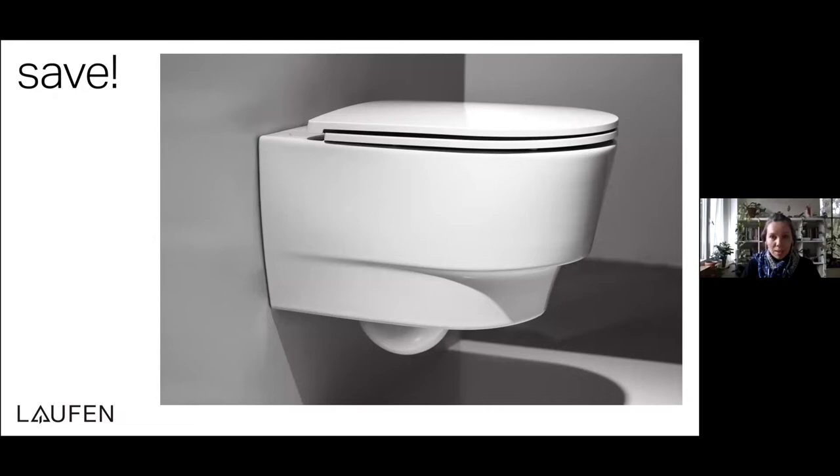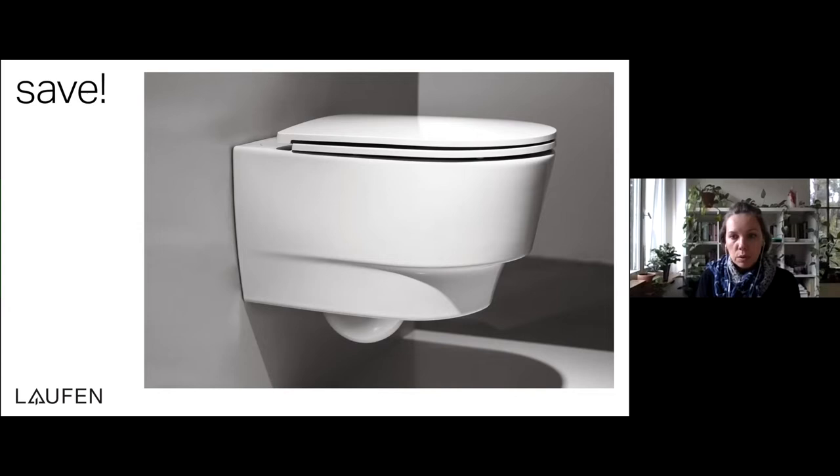For SAFE, this urine separation toilet, from the very onset when we started developing it, the main goal was to create a separation toilet that — A — efficiently separated urine from the rest of the wastewater, and — B — ensured the highest standards of hygiene and comfort for the users.